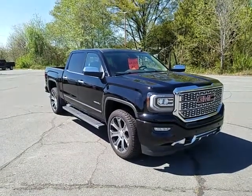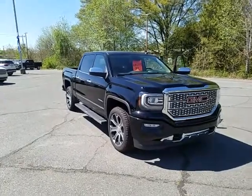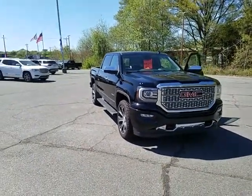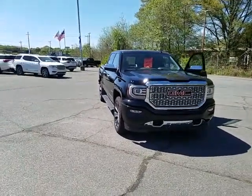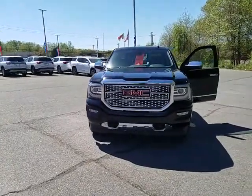Hey guys, my name is Tyler Sheldon. I'm a sales consultant here at Griffin Motors in Monroe, family owned and operated for over 70 years. I wanted to show you guys today a beautiful 2018 Onyx Black GMC Sierra 1500 Denali crew cab four-wheel drive, which we've got on special here with over $14,000 in rebates.